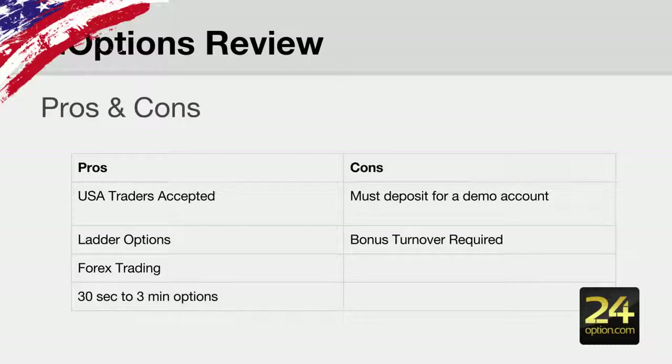They also have an extended number of option types including ladder options, and they have a new feature marked as forex trading where you have stop losses and take profits, which is a slightly different hybrid to your traditional forex trading and binary options trading. I think it's quite an interesting way to trade.